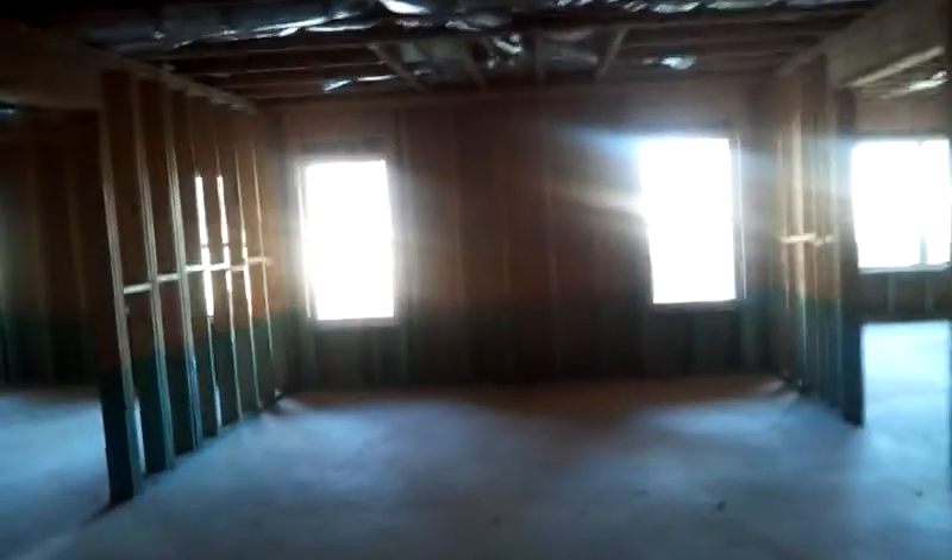I'm going to do the basement real quick since I'm right here. The fixture is not finished. We'll take a quick look — should be a pretty good size, but not finished. You've got windows.